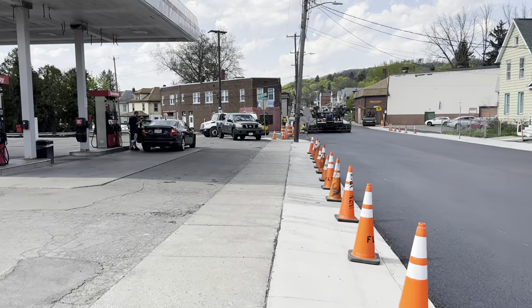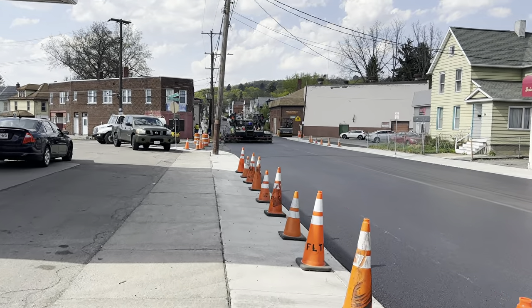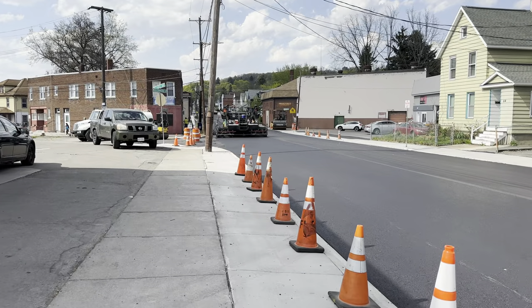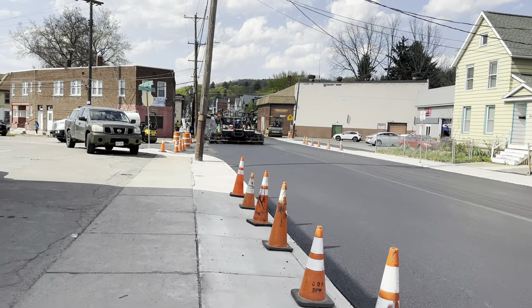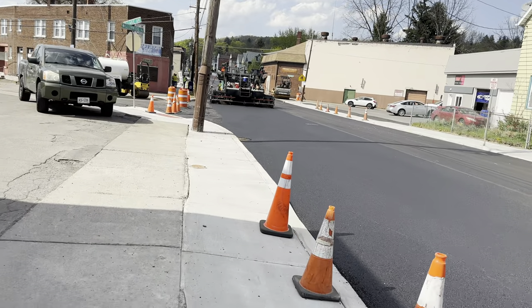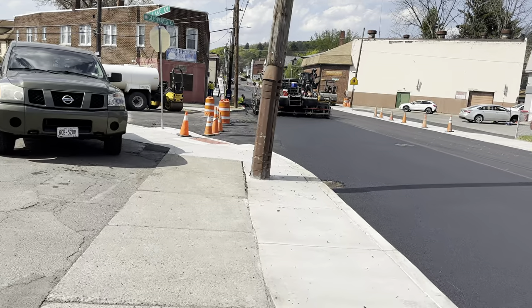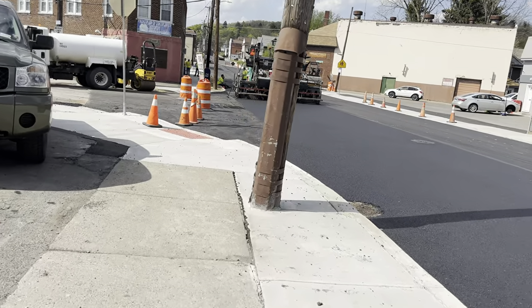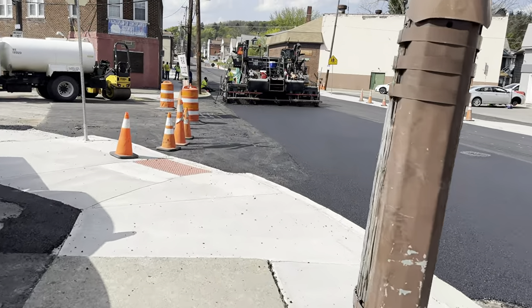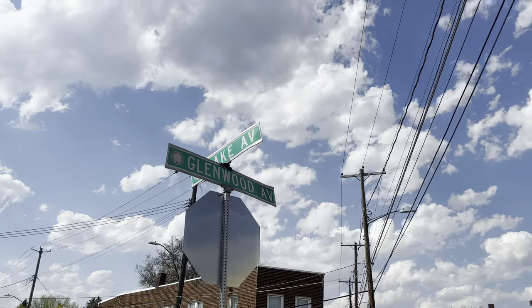Probably going to need new shoes after walking across that. Looks like they're still paving up ahead. Now we're at the corner of Lake Ave and Glenwood.